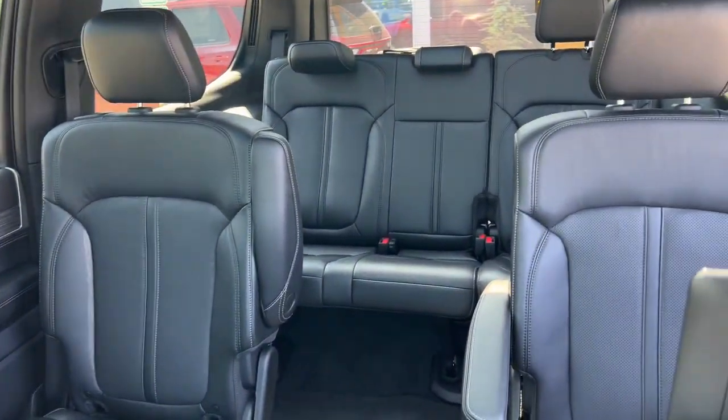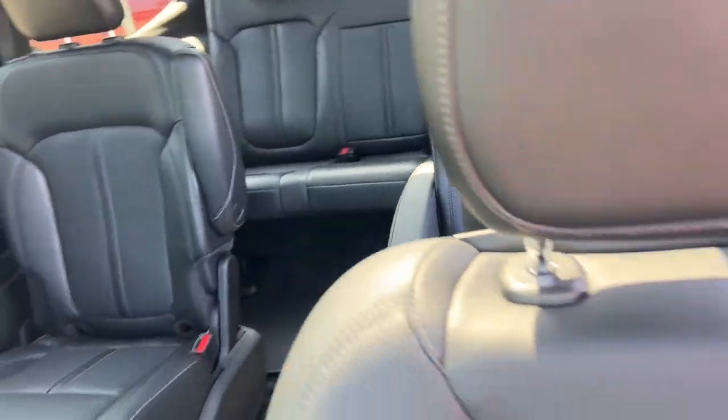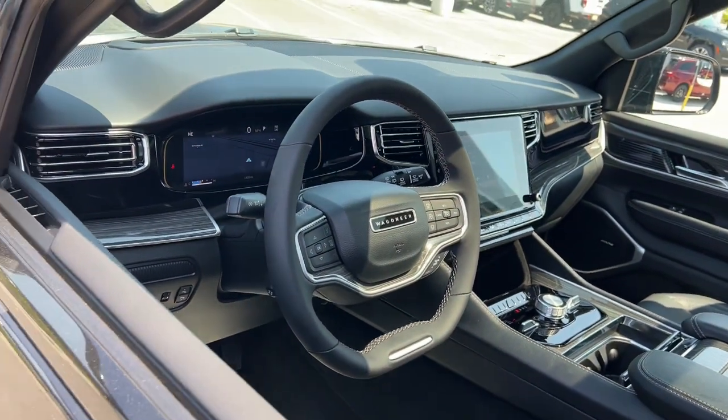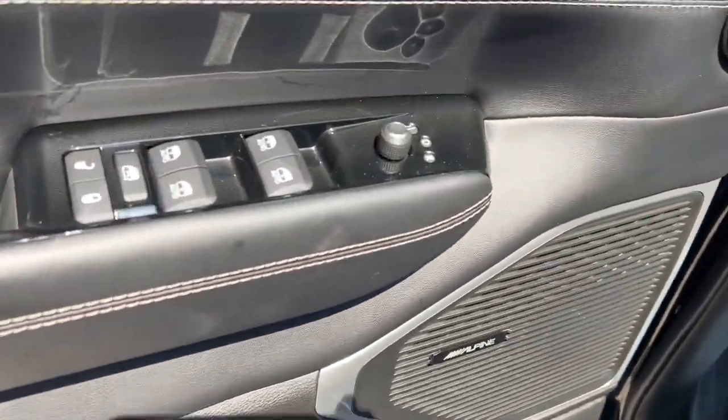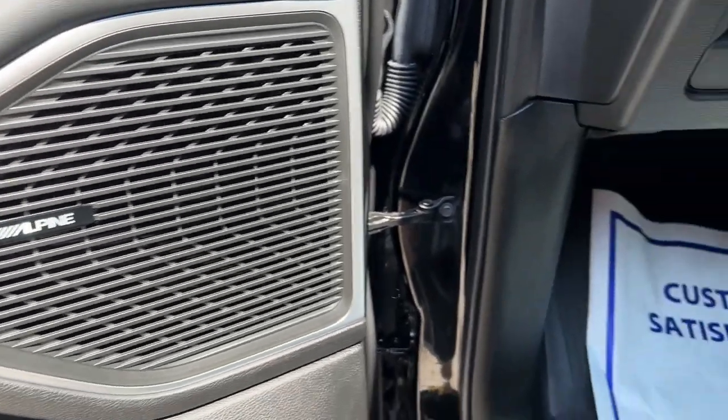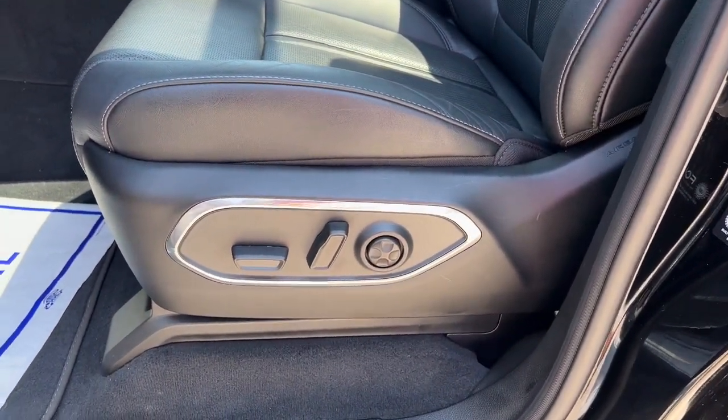The following are some of this vehicle's highlighted options: heated steering wheel, panoramic roof, navigation system, keyless entry, heated driver's seat, hands-free liftgate, third row seat, power liftgate, lane keeping assist, iPod and MP3 input.